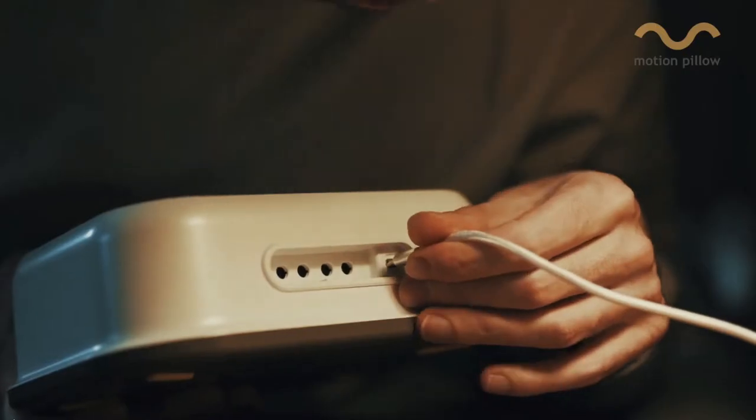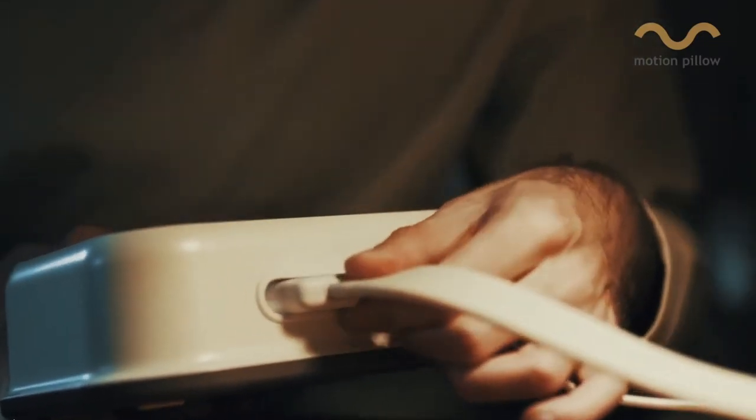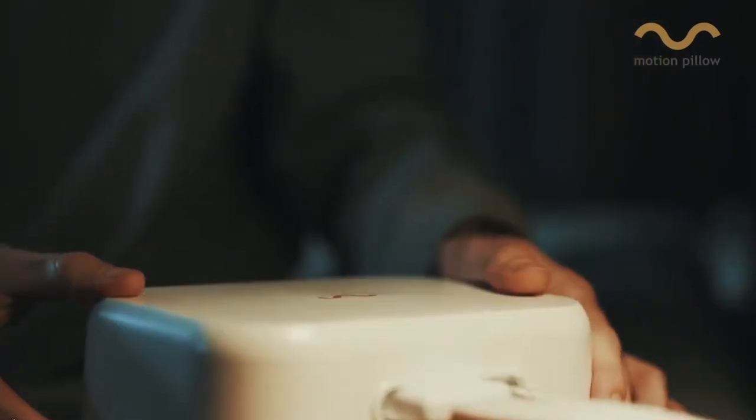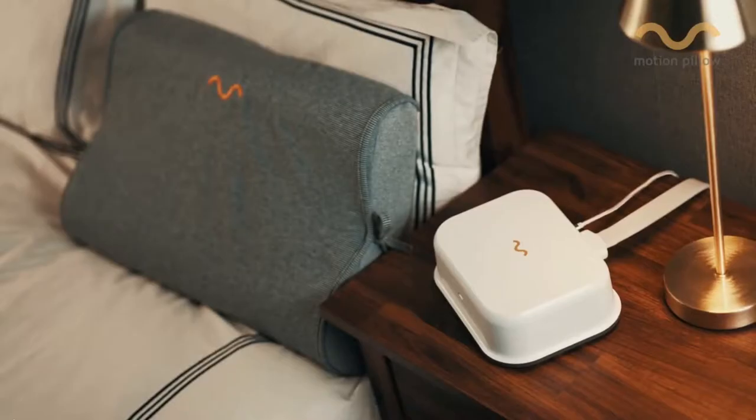So how does it detect snoring? Is it connected to your smart device, or does it have a sensor within the pillow? We have a motion system right next to the pillow and it's linked to the pillow. It has a microphone in it, and when you start snoring, it detects it.